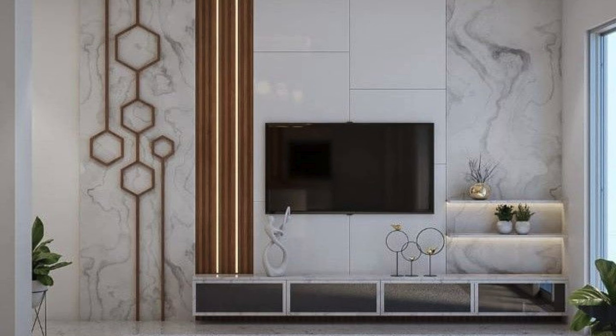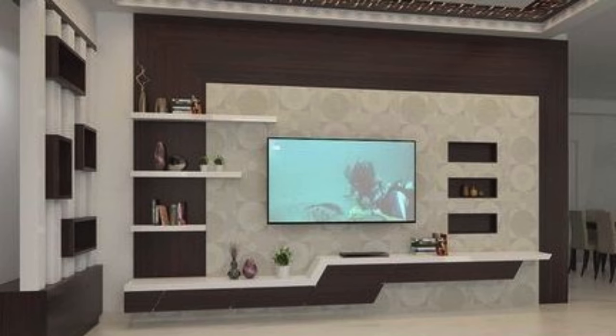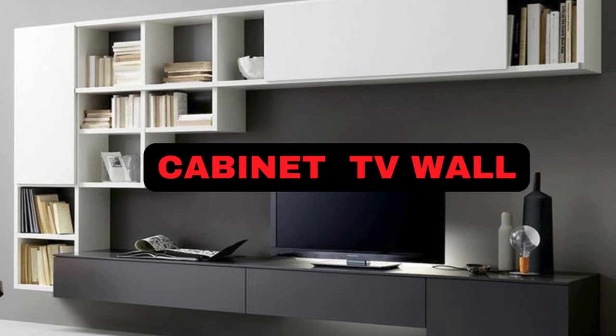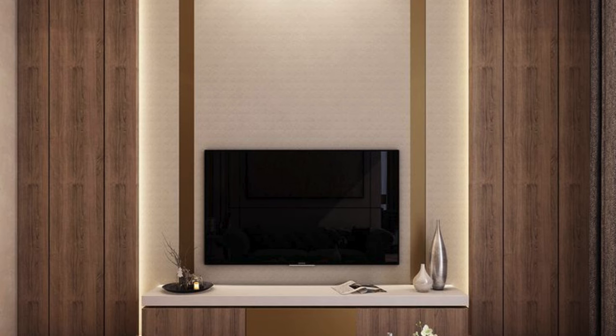Floating shelves around the TV. Incorporating a fireplace beneath the TV. Built-in cabinets and drawers for storage. A combination of open and closed shelving. Using contrasting colors to make the TV stand out. Including LED lighting behind the TV. Sliding panels to conceal the TV when not in use. A mix of materials like wood, glass, and metal.